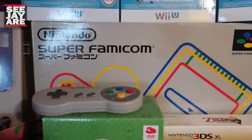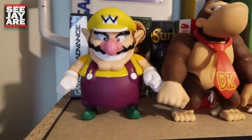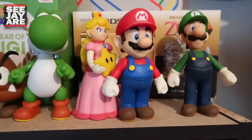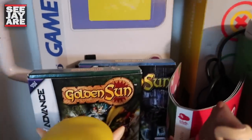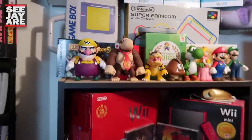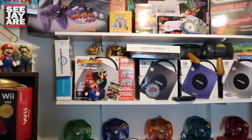A Super Famicom that I got from Japan for a really good price several years ago — love that system. Some random Nintendo figures here; these guys are actually from China, they're knockoffs but really nice ones. I should preface this by saying it's a bit of a mess in here. I need to do some reorganizing. So it's not in its best looking state.